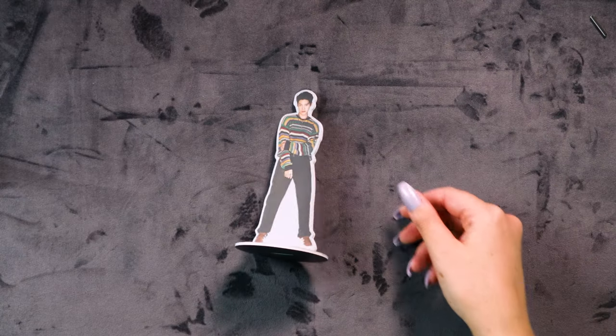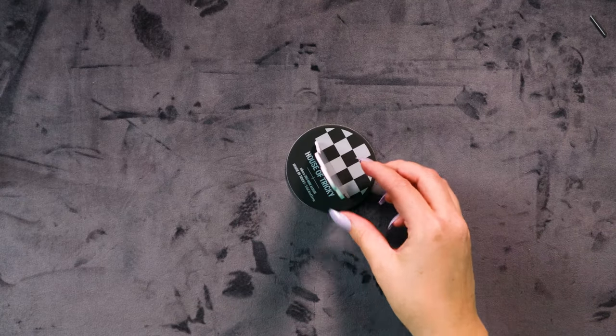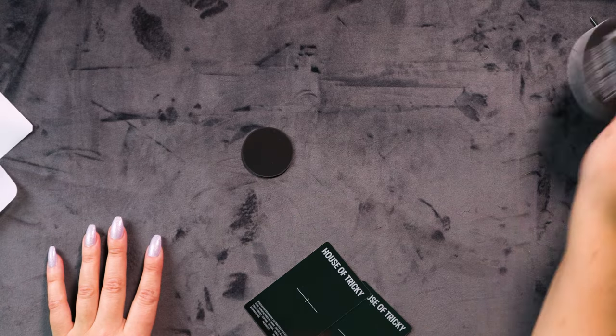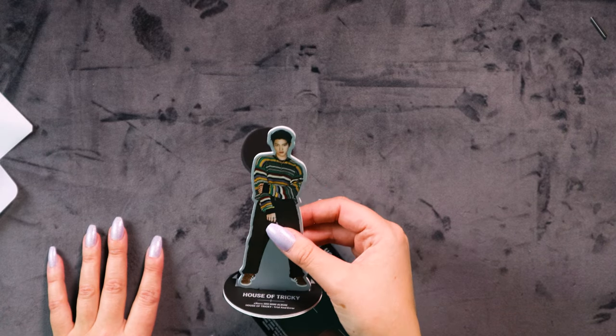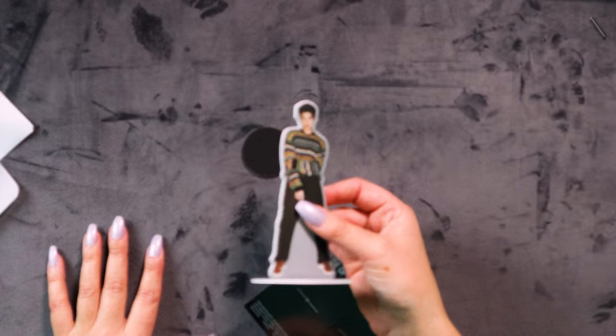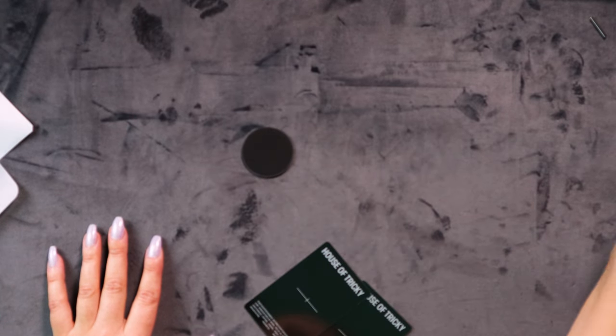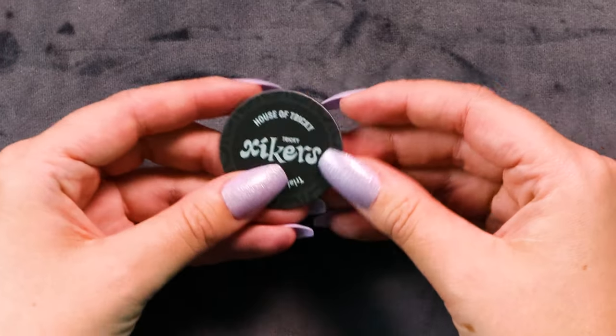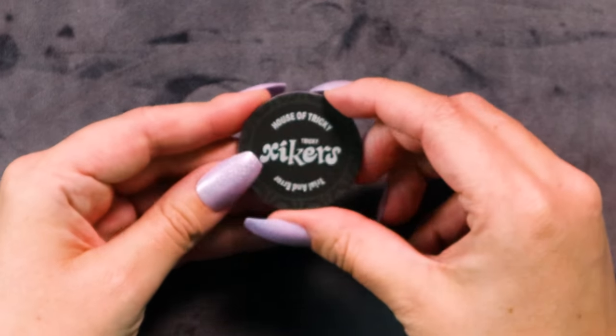Isn't that a really good view for the camera? Oh, that's nice! Do we have anything else before the photo cards? No ID card — the standy was a stand-in for the ID card, which is a lot better in my opinion! We also get another little magnet — a black one. So in the first version we got a silver magnet, and now we have a little black one.